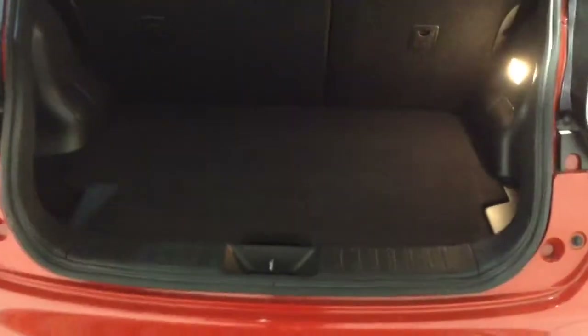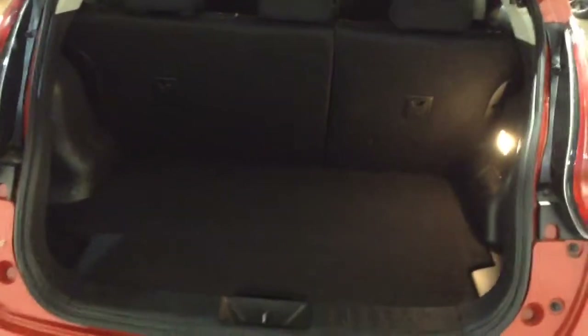There's a decent sized boot space with a 60/40 rear seat split, so in the eventuality you need to pop the seats down to accommodate some extra luggage, that option is available.